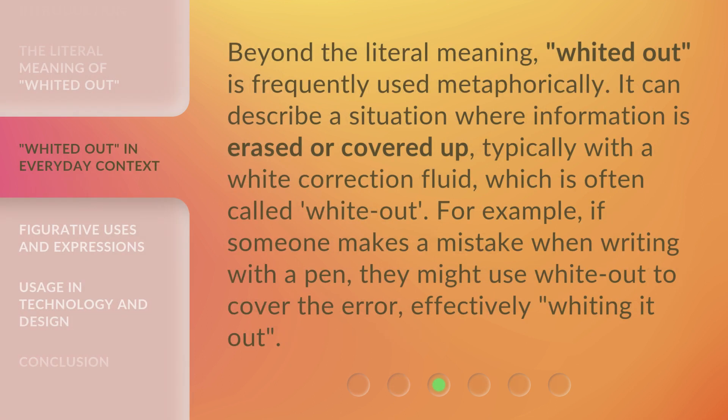Beyond the literal meaning, 'white it out' is frequently used metaphorically. It can describe a situation where information is erased or covered up, typically with a white correction fluid, which is often called white-out. For example, if someone makes a mistake when writing with a pen, they might use white-out to cover the error.